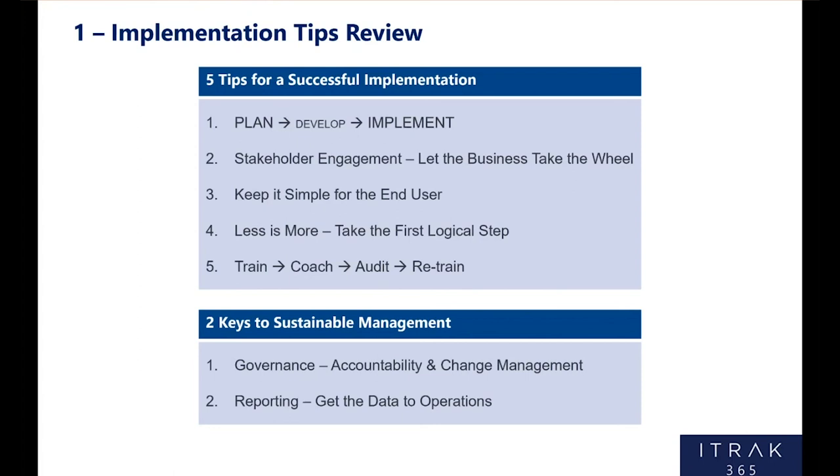Number four, which is related: less is more. Take that first logical step in your implementation rather than implementing something big and complex off the hop with all the bells and whistles. You'll get there one day, but if it's a major change for your operations or your company, make sure you're taking a first logical step that the business actually has appetite for. Number five: train, coach, audit, retrain. That's the big 'implement' piece. You need to spend the time, get out in front of people, continue to coach, go back and see how they're doing, and retrain where there are gaps. No matter how intuitive a tool is, if you don't resource that implementation properly, it's going to be very hard to make something stick in an organization.